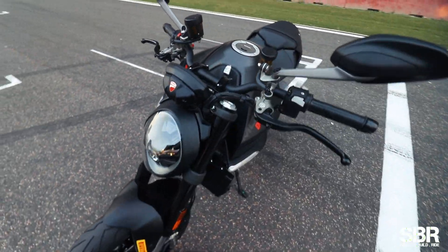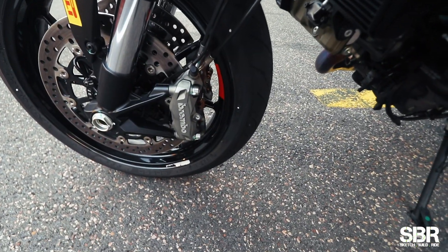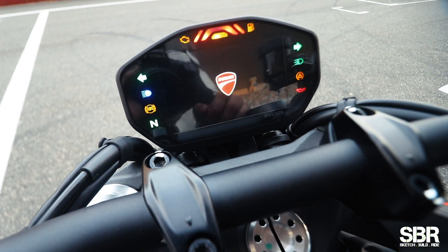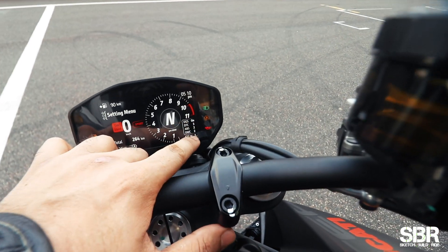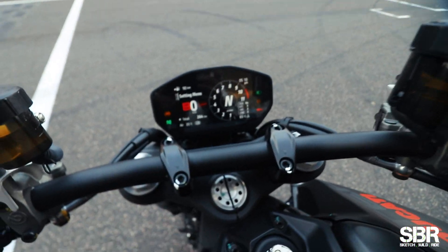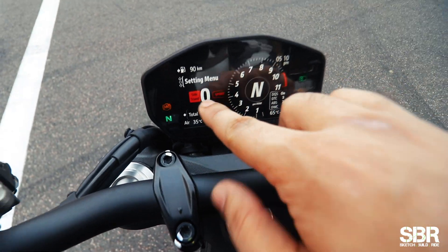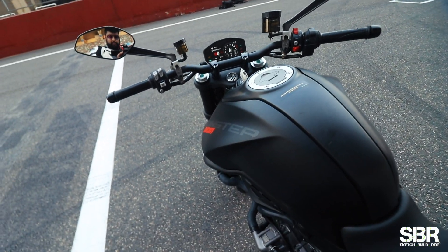What helps a lot is all the electronics they've thrown at it. Not only does it have Brembo M4 calipers at the front, and obviously at the back too — you've got a very familiar Ducati interface, nothing new to get used to. You've got traction control, ABS, and wheelie control — everything is here to take care of you. You can set it based on what kind of rider you are. We were riding in sport mode today, and you've got two more modes based on what kind of riding you want to do.